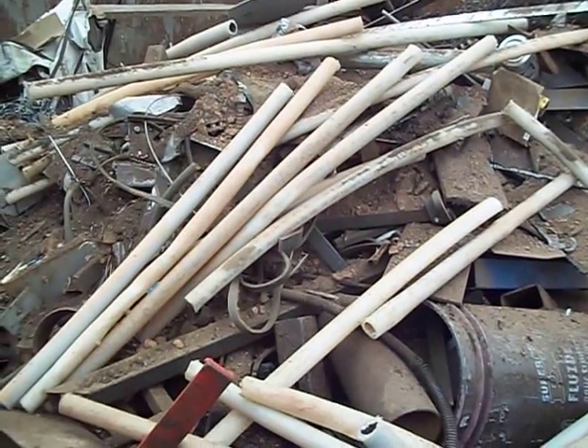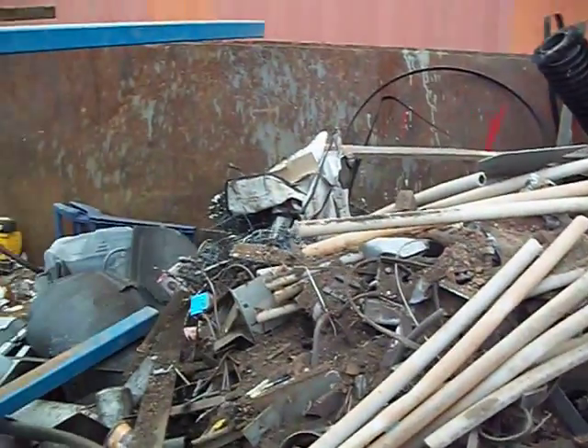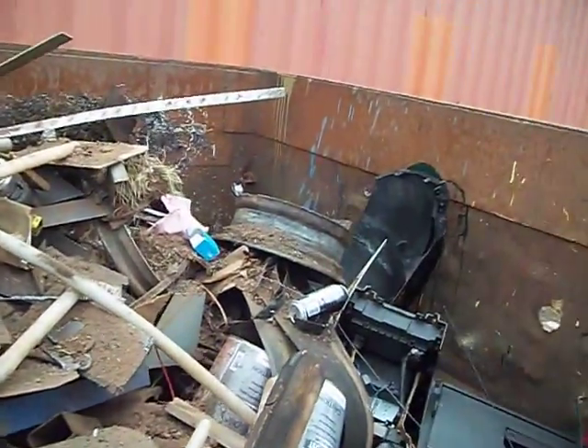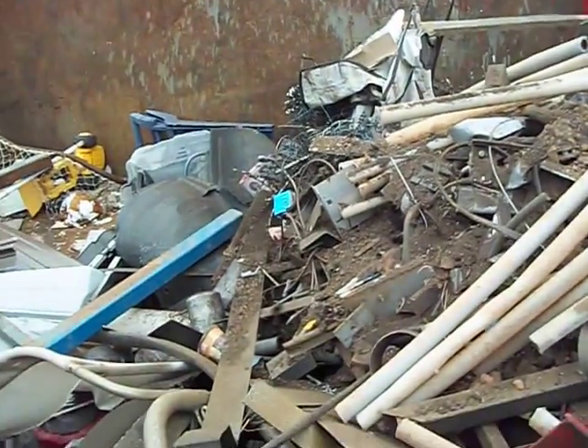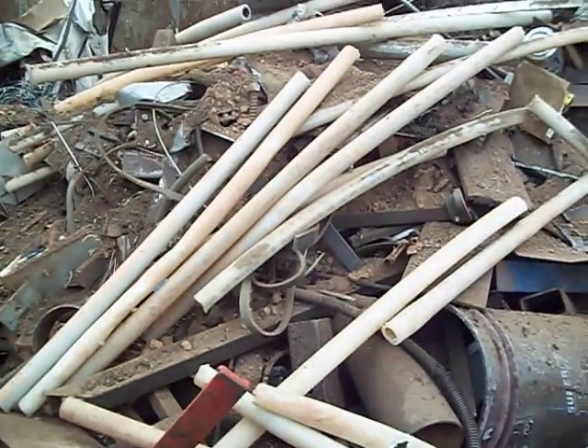Hello YouTube, this is Moorman82. I just wanted to let you know where I actually get most of my metal for my projects. This is the scrap bin from one of my local welding shops. I have permission to go through all this and take what I need.